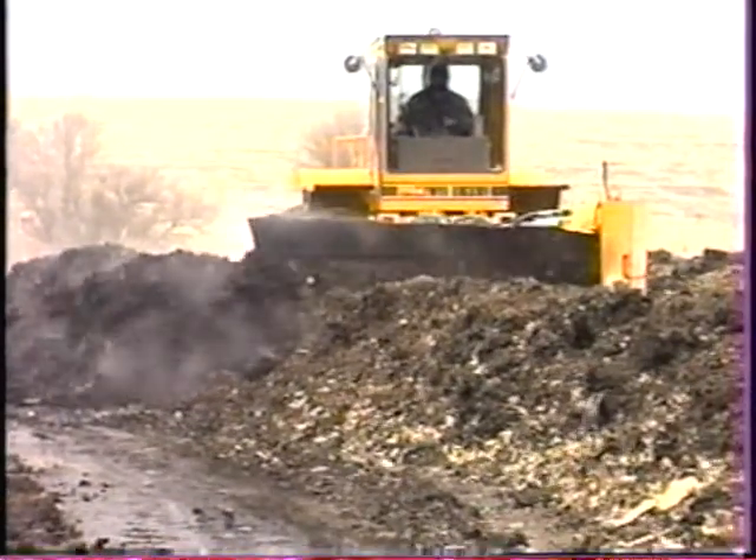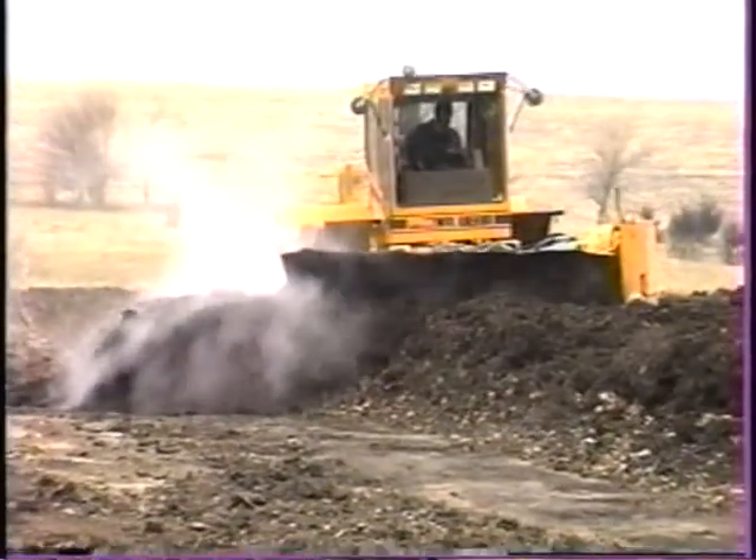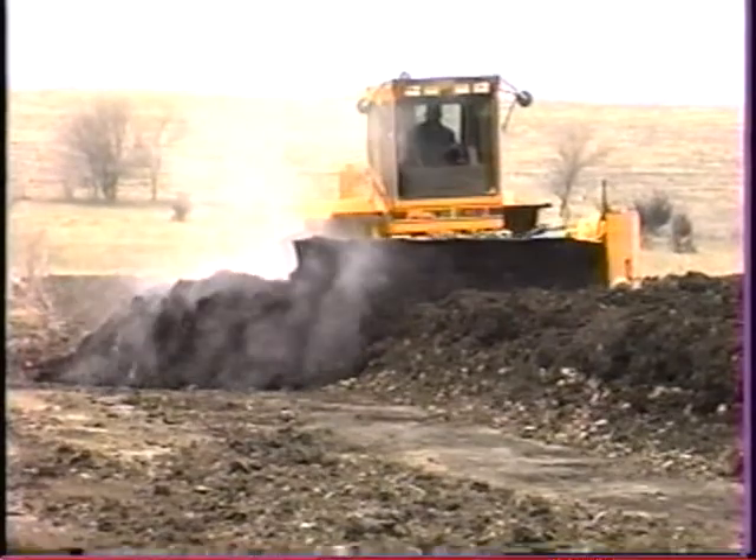It's worked great for us. We've had a couple of real good years and we've probably put out somewhere in the neighborhood of 100,000 yards of compost with the grass and leaves.